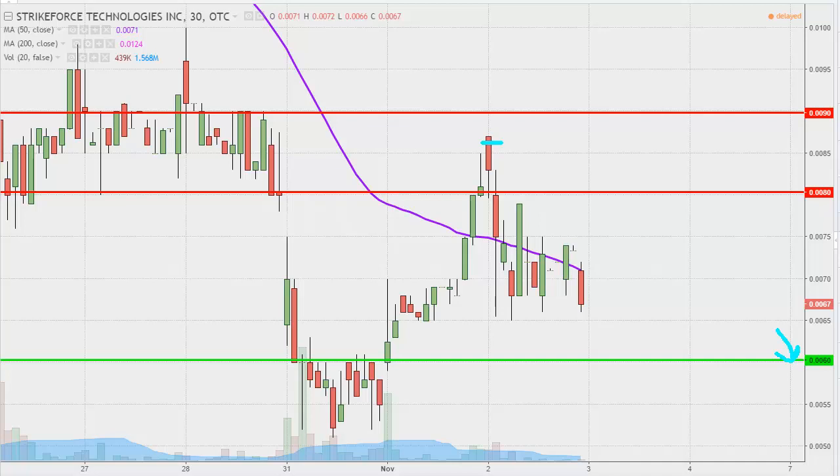In regards to levels of resistance, nothing new here to report. The level that I talked about yesterday at 0.008 ultimately proved to be resistance — yes, it was broken above, but as far as the key part of a break in terms of maintaining the break and staying up above what you just broke above, the bulls could not do that as the price fell back below it. So 0.008 is still that initial area of resistance, and then 0.009 up there. As it stands right now, 0.008 is definitely the top priority in regards to levels of resistance.